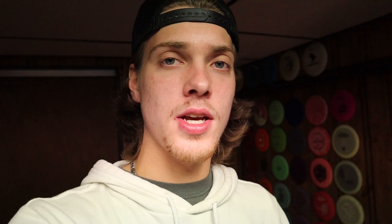I want to give a big thank you to Christian — first of all for serving our country, but also for sending me the turtle. I promise I'll take great care of him. Also be sure to drop some name suggestions for our new albino turtle in the comments — if I choose your name you'll get a shout out in the next video. Today's comment of the day goes out to Groot Gaming: 'Nice fish tank and it is cool how you are a small YouTuber but have the same quality as big YouTubers.' Thank you, I definitely appreciate that. I work really hard on my videos and I'm glad people notice. Drop a comment below and you could be the next comment of the day.